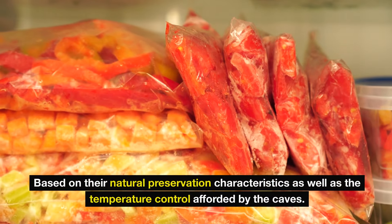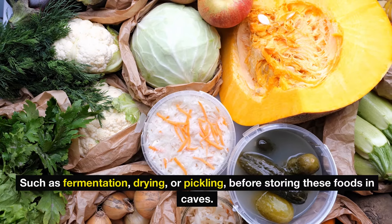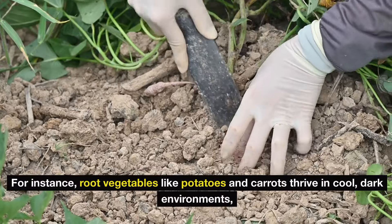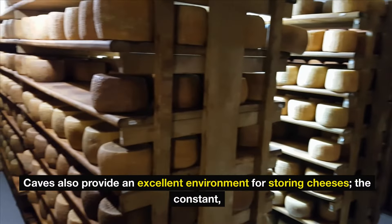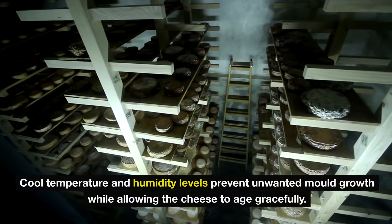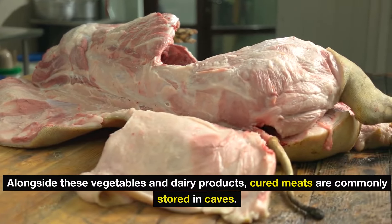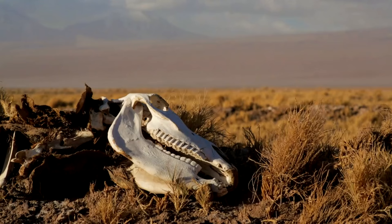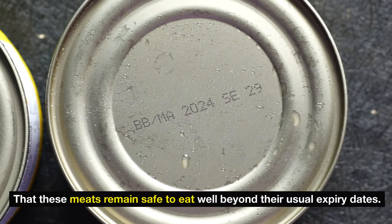The types of foods stored in caves are carefully selected based on their natural preservation characteristics as well as the temperature control afforded by the caves. The Amish often rely on traditional preservation methods such as fermentation, drying, or pickling before storing these foods in caves. Root vegetables like potatoes and carrots thrive in cool, dark environments, which helps maintain their freshness for extended periods. Caves also provide an excellent environment for storing cheeses, as the constant cool temperature and humidity levels prevent unwanted growth while allowing the cheese to age gracefully. Cured meats are also commonly stored in caves, where the combined effects of coolness and preservation methods ensure they remain safe to eat well beyond their usual expiry dates.